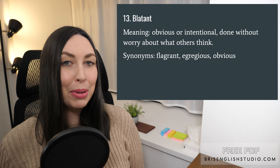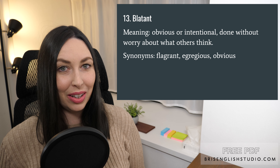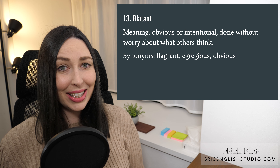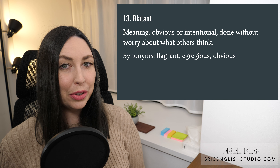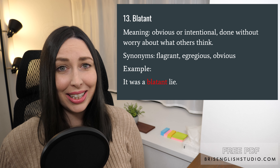Number thirteen: blatant. Blatant means obvious or intentional, done without worry about what others think. Synonyms include flagrant, egregious, and obvious. It was a blatant lie.